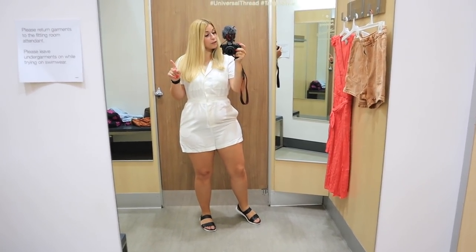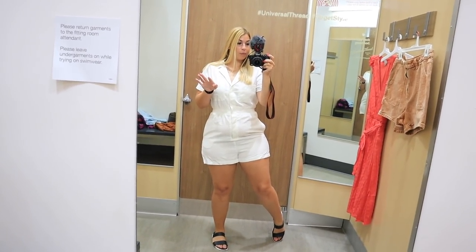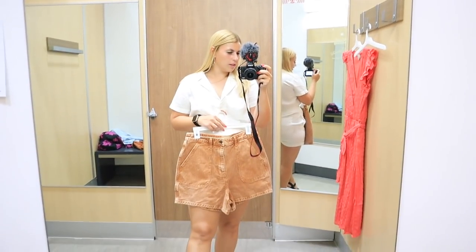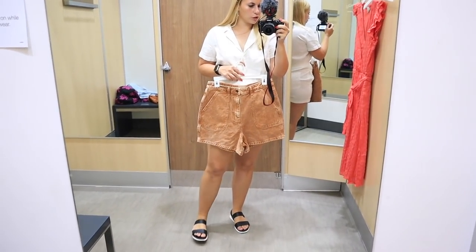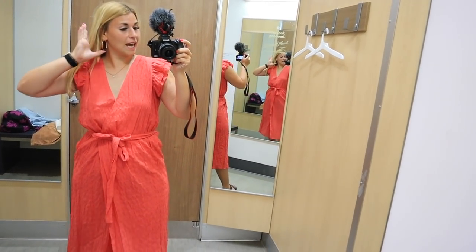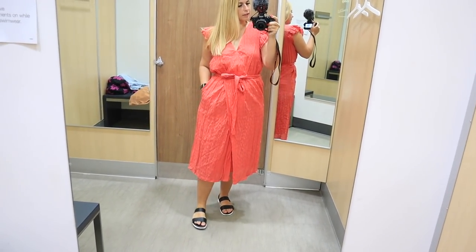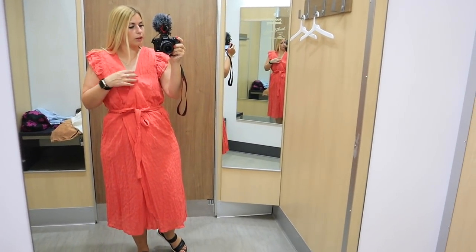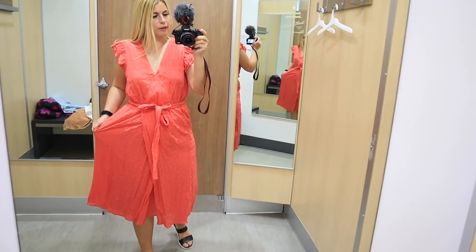In the fitting room — the romper is a no for me, I just don't like it on me. The shorts with a white shirt are cute but the color is too similar to my skin tone right now since I'm not tan yet, so sadly those are a pass. The red dress is also not working — it's too big and the V-neck isn't really my style. I prefer things that come up higher since I think they suit my shape better. I'll link the dress below though in case anyone is interested.